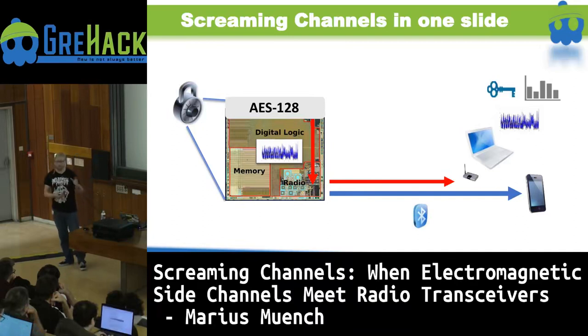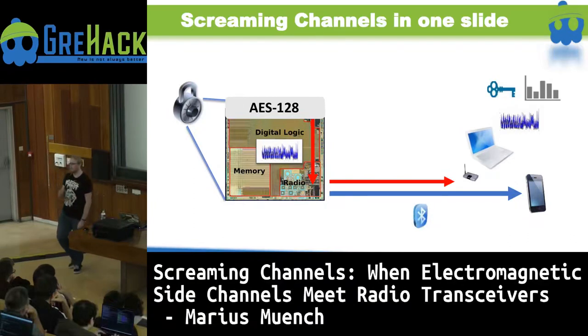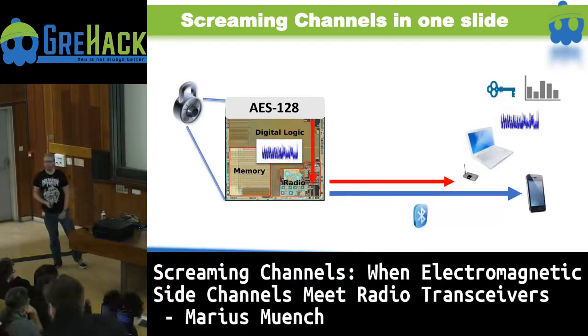What screaming channels is, basically, is that we figured out that those little digital noise leaks propagate over into the analog radio part, get mixed into the signal, and are transmitted over the air as a side effect. So what we could do is hook up on the other side with a laptop, a software-defined radio, some equipment, analyze what's going on, and at the end of the day — with some black magic — get the secret cryptographic key.